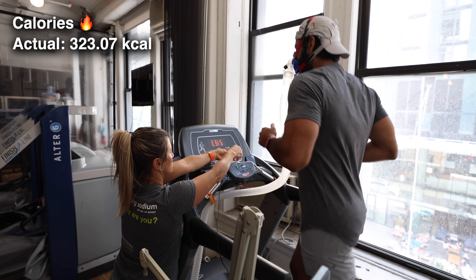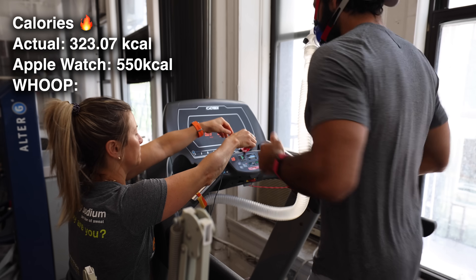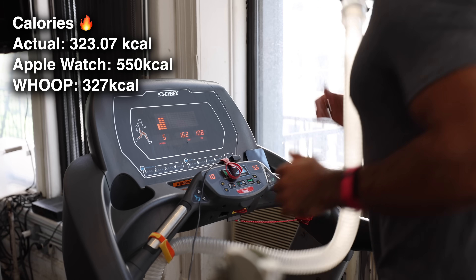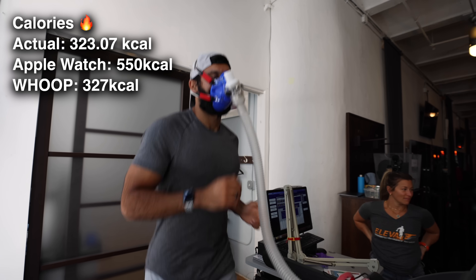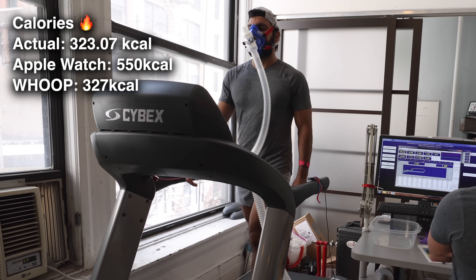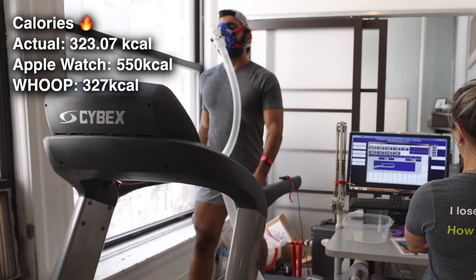On that day, I was only wearing my Apple Watch and the Whoop. The Apple Watch gave me 550 calories burned and the Whoop gave me 327. In this specific scenario, the Whoop was actually the closest to the actual calorie burn. I think these numbers should be slightly higher because I started the watches before the test began and there's a little extra time after as well, but it seems the Whoop was the closest.